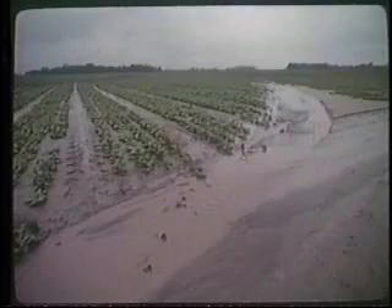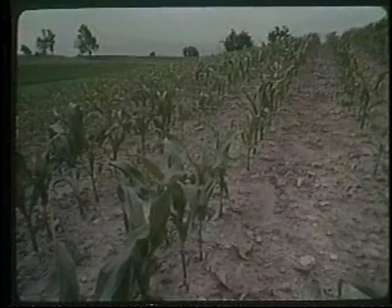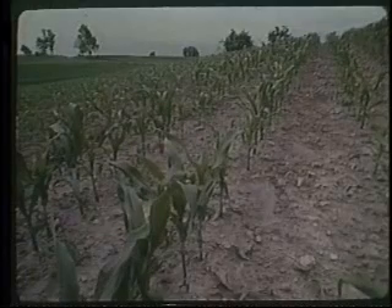There are three general types of erosion: sheet, rill, and gully. Of the three, the most widespread is sheet erosion. It is the gradual wearing away of a thin, uniform layer of soil. Because it often goes unnoticed, sheet erosion is sometimes referred to as invisible erosion.